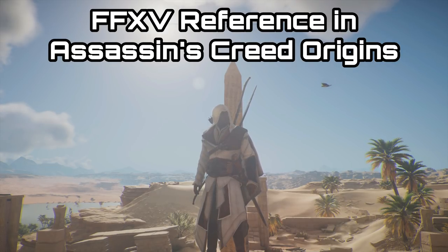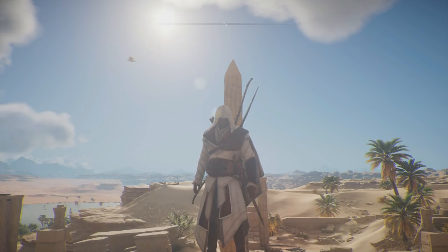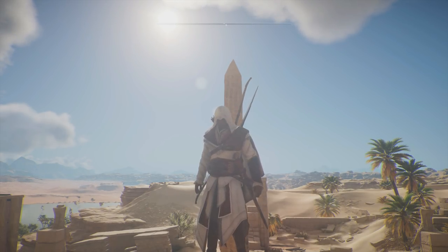G'day guys, Lemon Eating Cow here, and today I am back playing Assassin's Creed Origins, but we do have today a video where Final Fantasy XV will feature in it.